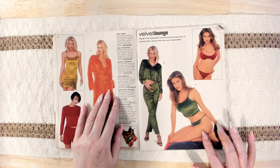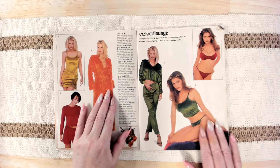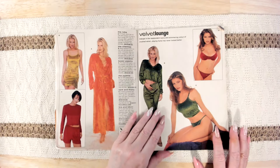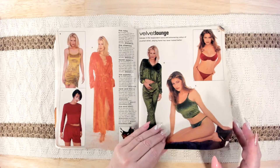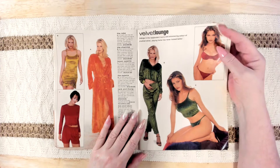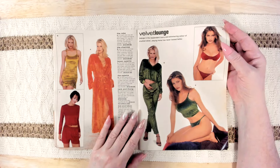And then there's the deep tank and thong, and bra and bikini. They're all pretty and they look comfy. I do like the way velvet feels. I don't know that I'd want to sleep in it though, because it can get hot. Indulge in the resplendent luxury and shimmering color of crushed velvet — staying home has never looked better.